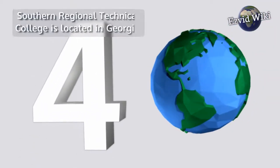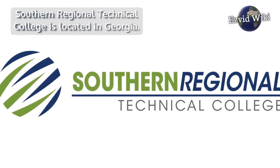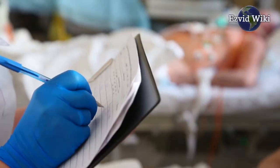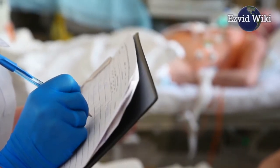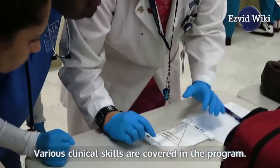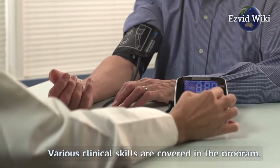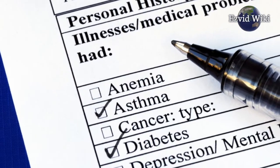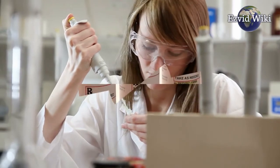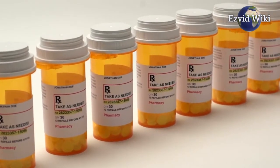Institution number 4: Southern Regional Technical College is located in Georgia. Its medical assisting diploma program is offered in Moultrie, Thomasville, and Tifton. Various clinical skills are covered in the program, including taking vital signs, obtaining medical histories, performing basic lab tests, sterilizing instruments, administering medications, and assisting physicians.